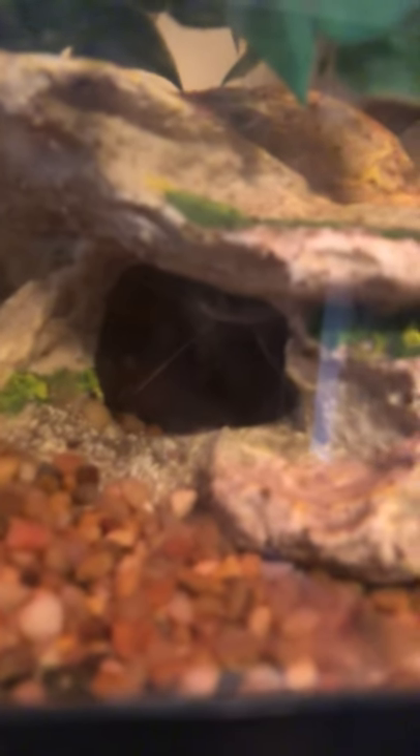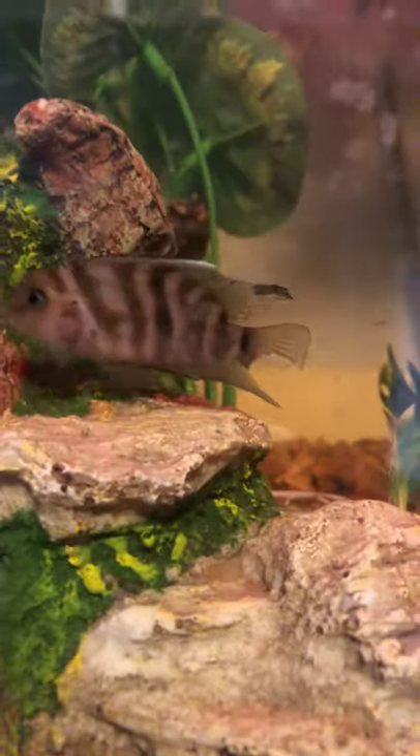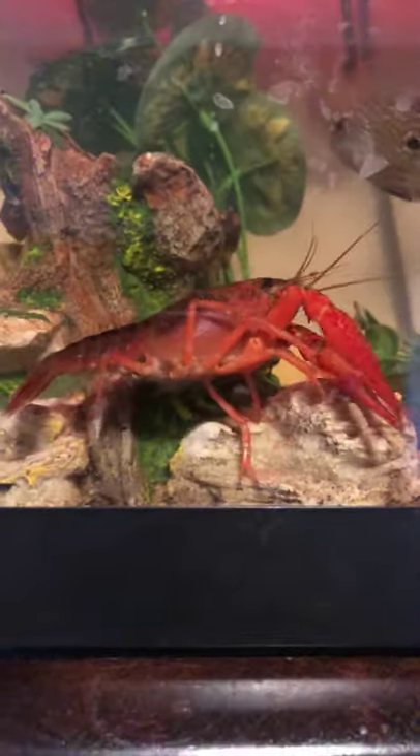Then the turtle tank — which I'm pretty sure you all could have guessed. There's a tiger shovel-nosed red-tailed catfish in there, a convict cichlid, and look who's coming by for the camera — we got one big ol' crayfish there. So cool. We got our Jack Dempsey there, and there's the crayfish.